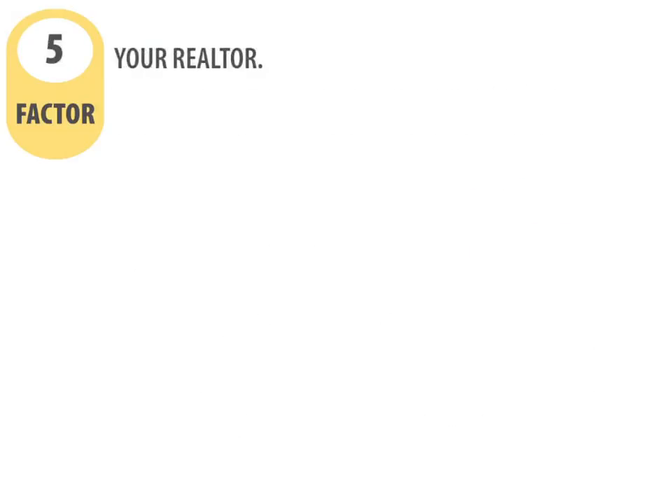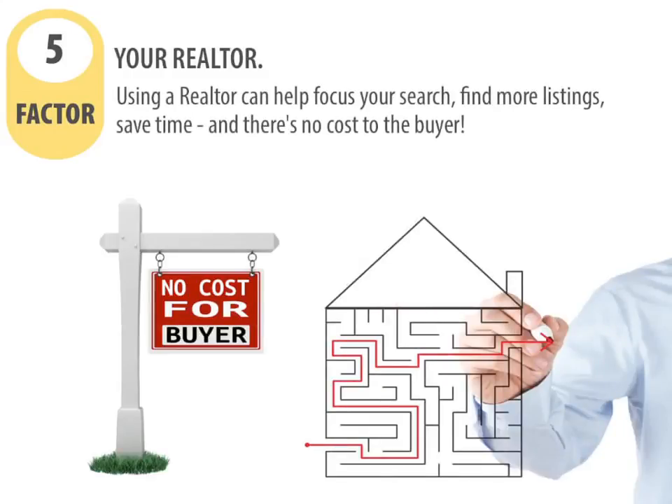Factor number five: your realtor. Using a realtor can help focus your search, find more listings, save time, and there's no cost to the buyer.